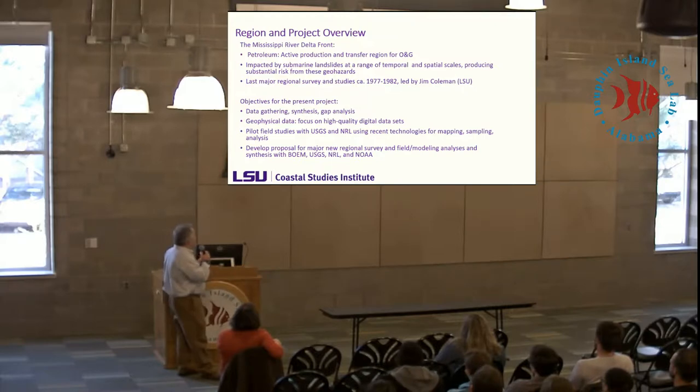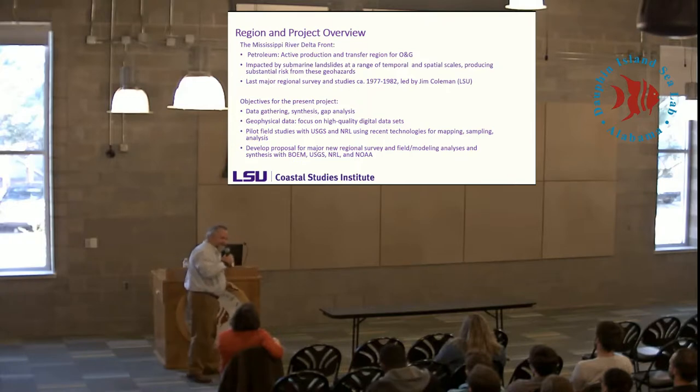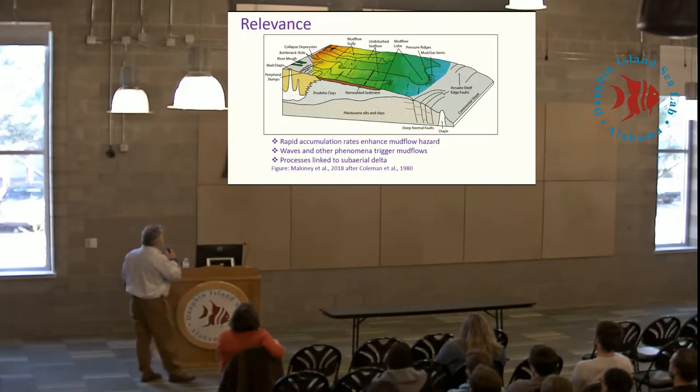One of the deliverables for the project was actually to write a proposal. Because our program manager left BOEM, the status of the proposal that came out of this is unclear. But we'll move ahead anyway — it's a very exciting study.